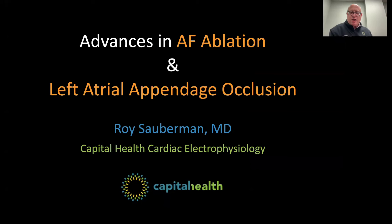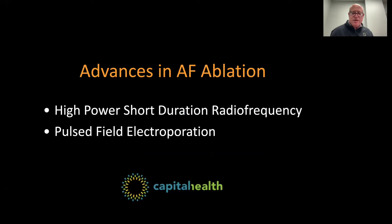I'd like to focus on AFib ablation and left atrial appendage occlusion tonight. Under the topic of advances in AFib ablation, two recent changes have occurred in the field, which really have revolutionized in a large degree how we approach patients with atrial fibrillation.